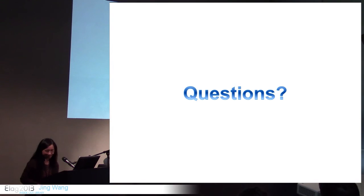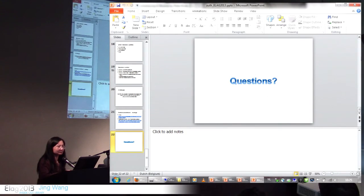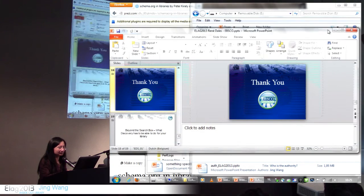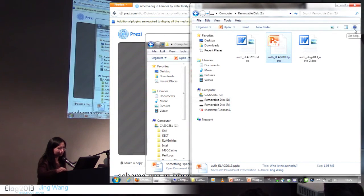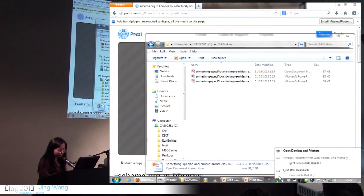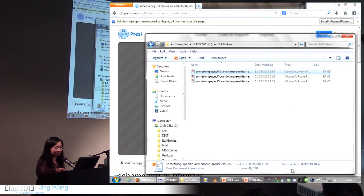Thank you very much. I just read a tweet by Lucas Koster, who said that you were planning maybe to start up a cooperation or a test with VIVO as well. Would it be interesting to tell something about that as well, or is it too premature?